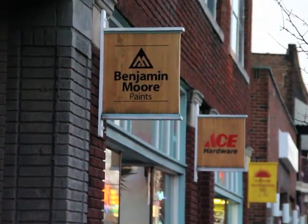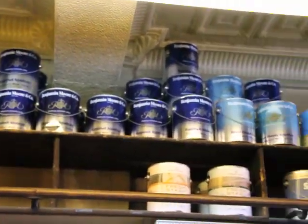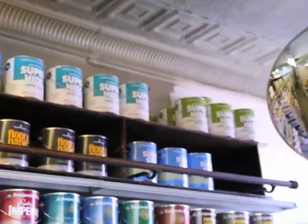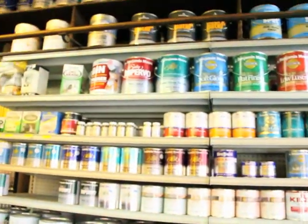Being a Benjamin Moore dealer gives us the capabilities of serving both the contractor community and the residential community. We can match any color if you need. Come on in. We can computer match it or help you match it with our eyes. What we carry in Benjamin Moore, we've got your interior paints, your exterior paints, floor paints. And even if we don't have it, Benjamin Moore has a full pallet of industrial maintenance paints that we can special order for you.